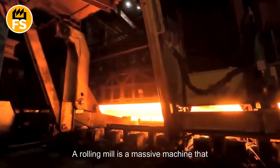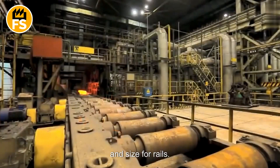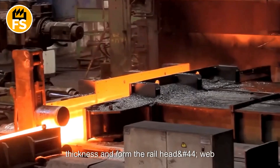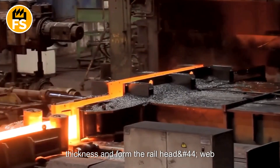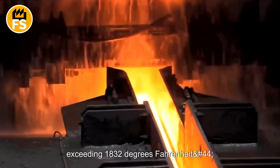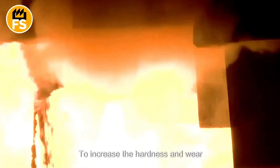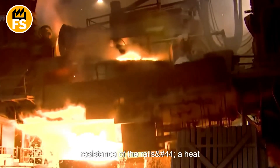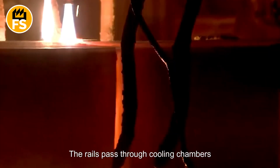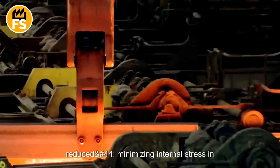A rolling mill is a massive machine that shapes steel slabs into the desired form and size for rails. The slabs pass through a series of rollers, which gradually reduce their thickness and form the railhead, web, and base. The rails are rolled at temperatures exceeding 1,832 degrees Fahrenheit, making the metal more pliable. To increase the hardness and wear resistance of the rails, a heat treatment process is applied. The rails pass through cooling chambers, where the temperature is gradually reduced, minimizing internal stress in the metal.